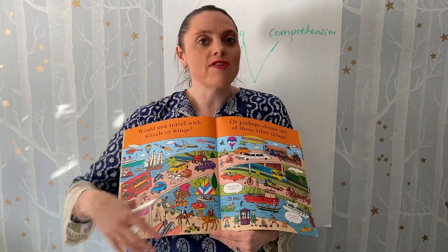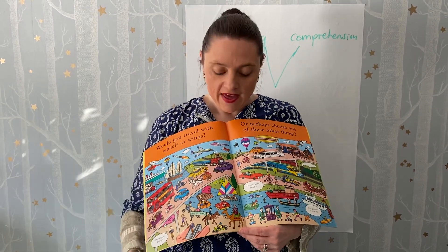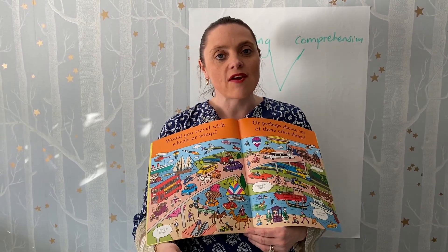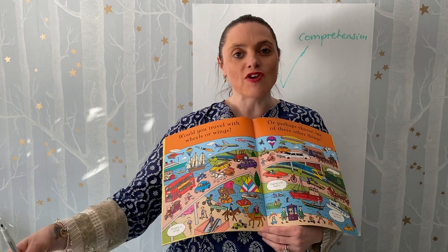Don't be put off by that. I was doing this activity with some reception children and a little boy picked the camel as something that travelled quickly. I looked and said 'does a camel travel quickly?' and he said that when he'd been on holiday a camel had raced past him on the beach and it was way quicker than him.